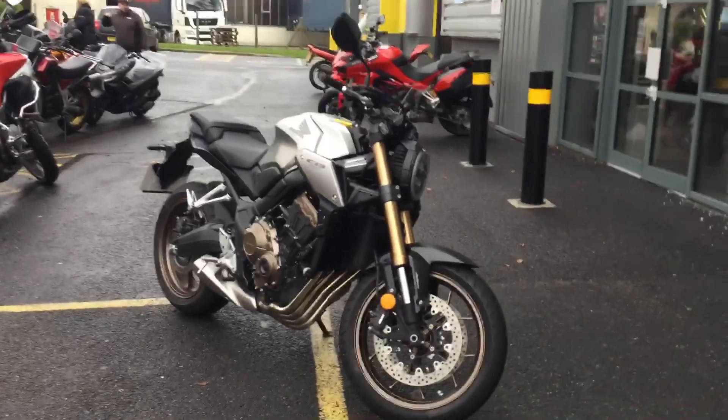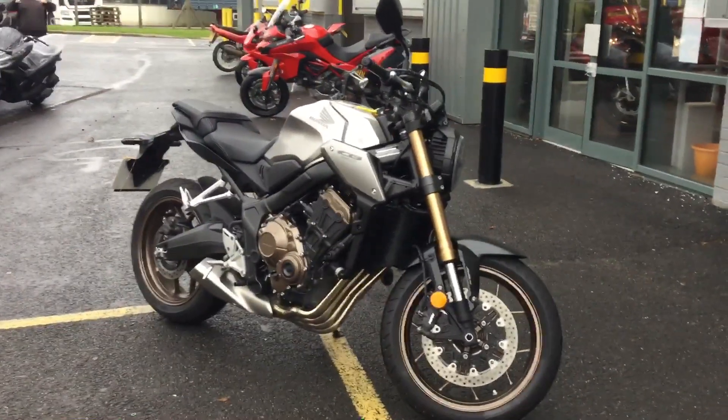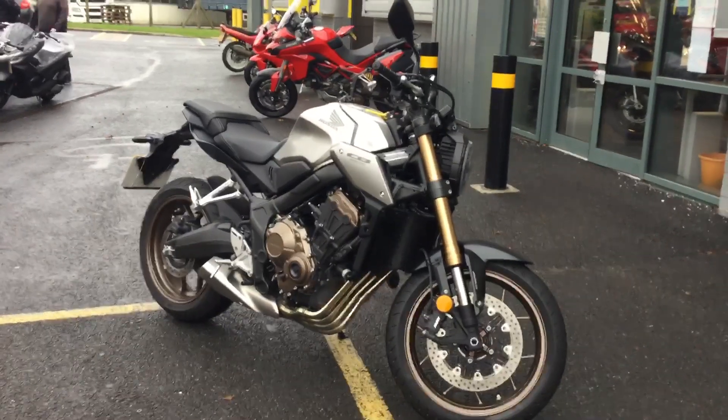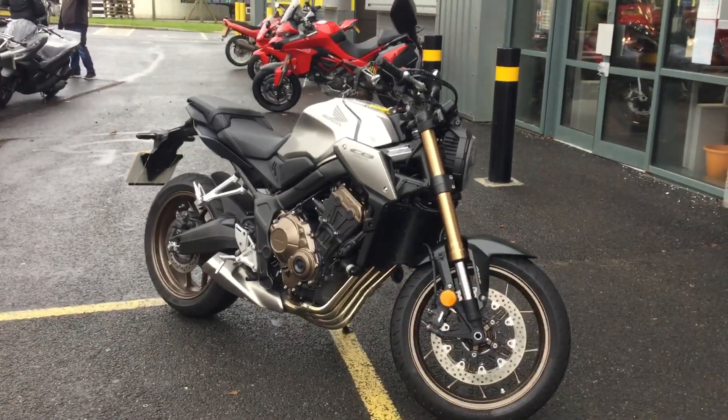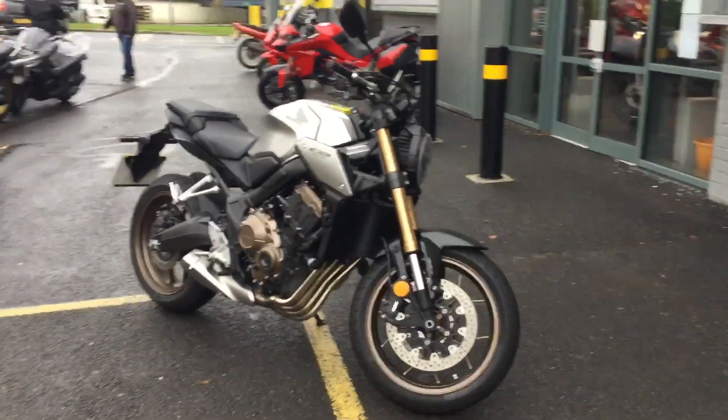Hello, it's Blade Motorcycles here in Abingdon — Blade Honda. We've got this bike we just put up for sale; it's our demonstrator. This is the CB650R, one of the newer range, 650cc inline 4 — a fantastic looking bike, really well styled.